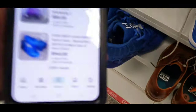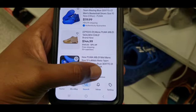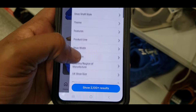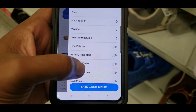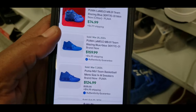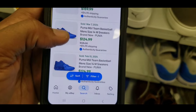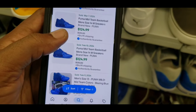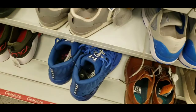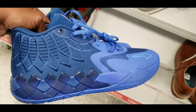Checking the blue colorway — same thing, a lot listed. Looking at sold comps: 74, then 159 on March 25th, 124. They want 50 bucks out the gate for size 13. Not a bad colorway at all.